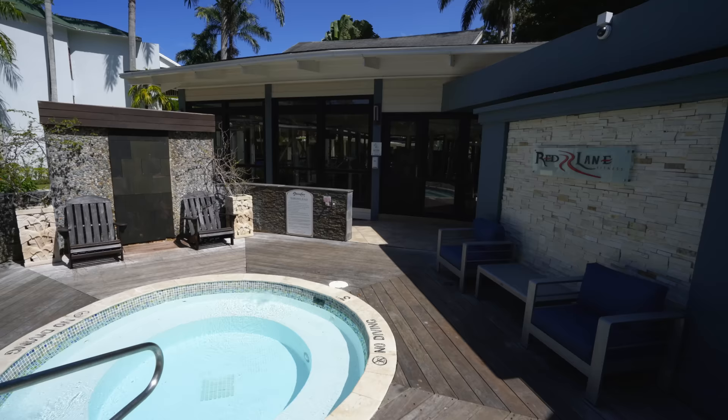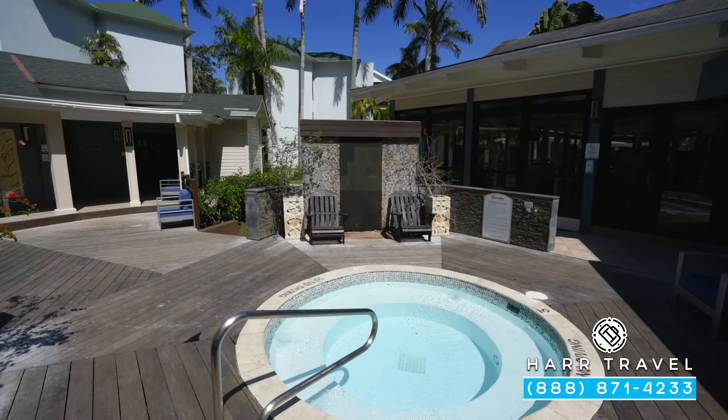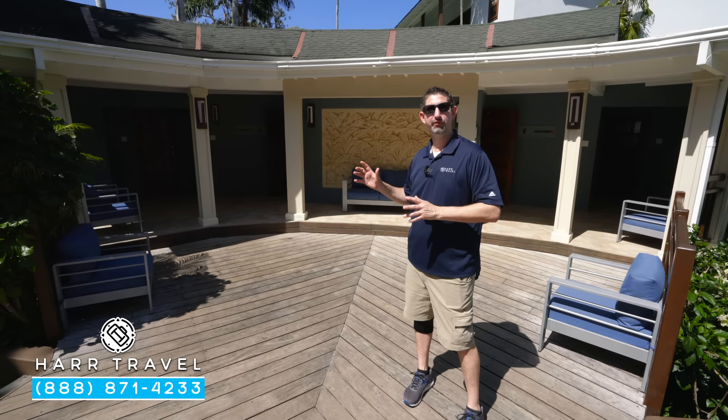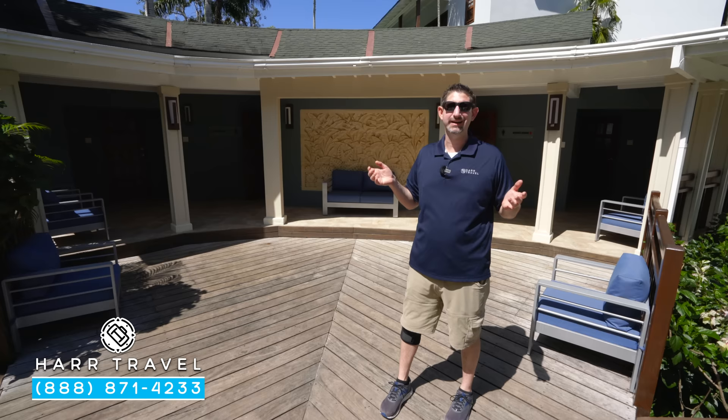Now we're getting ready to head into the fitness complex. It's kind of set up unique — you've got cardio in one room, and on the other side you're going to find your weights and aerobics. Right here in the middle, they also have a jacuzzi hot tub. One really cool thing about this specific space is that you're going to have your men's and women's locker rooms over here with showers and places to change. They also have the departure lounge right here — tucked just in the corner you've got lockers. So if you have a later flight in the day, you can come on over, put your stuff away, still utilize everything in this awesome resort — the water park, the beach, the restaurants — and then come back here and get ready to head home, which is usually the saddest part, but we're pretty sure you're going to come back.